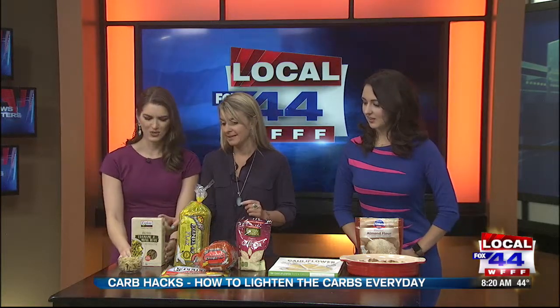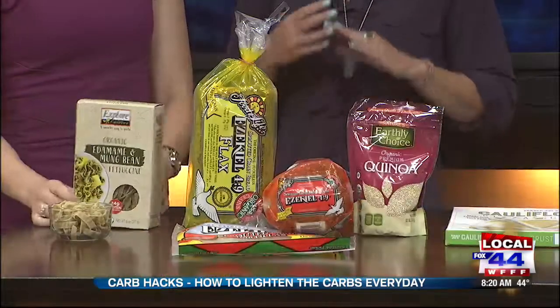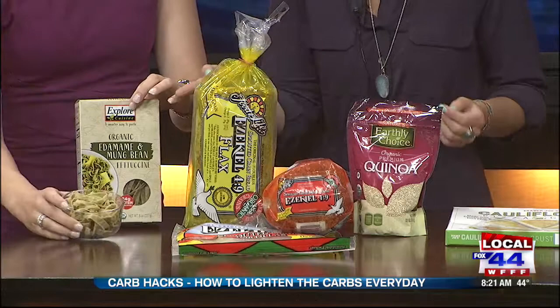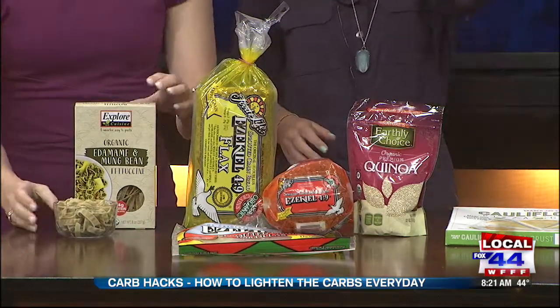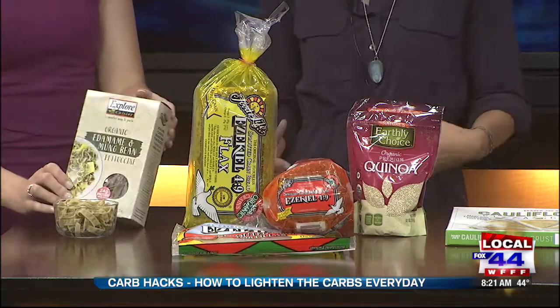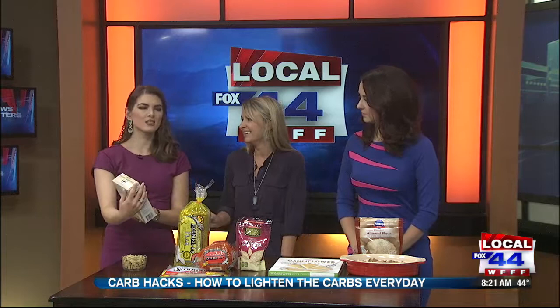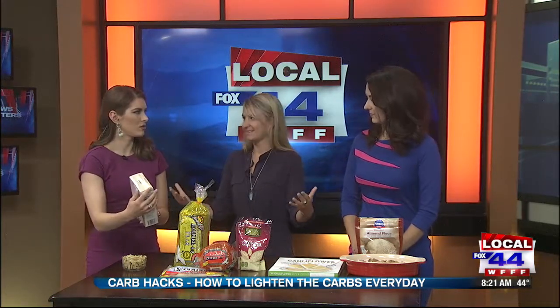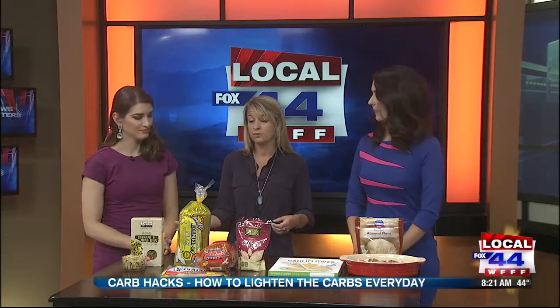First off is my absolute favorite pasta alternative, which is this edamame pasta. They've somehow managed to turn edamame beans into something that looks, feels, and tastes like actual pasta. It's warm, very similar texture, and has a really neutral taste so it'll go great with any sauce. One serving contains only six net carbs compared to over 40 in regular pasta. It's packed with fiber and protein, which will make you feel full longer and prevent overeating later on — it would actually make you feel more full than regular pasta itself.